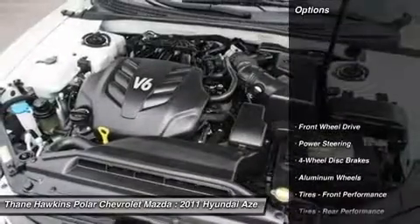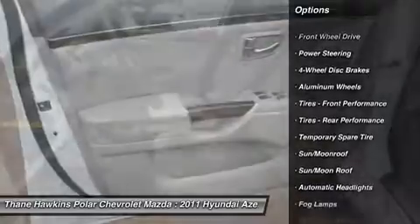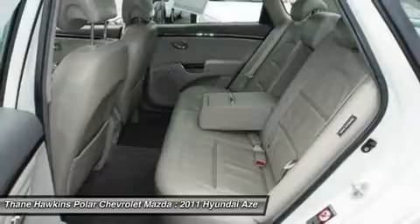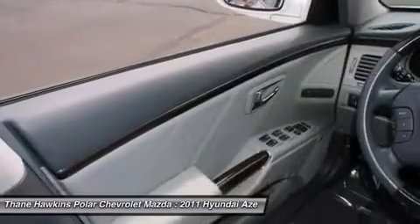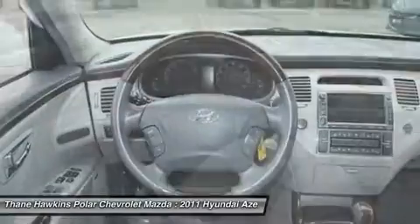Here are some of this vehicle's great options: keyless entry, power passenger seat, CD changer, steering wheel audio controls, leather-wrapped steering wheel, moonroof, adjustable steering wheel, power steering, cruise control, and four-wheel disc brakes.